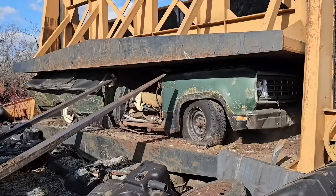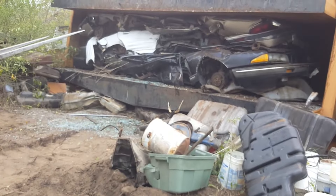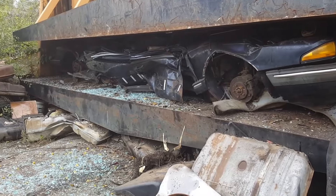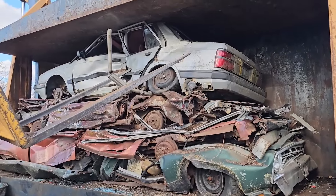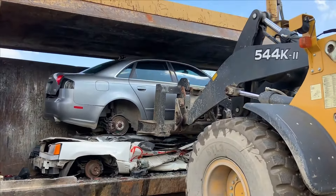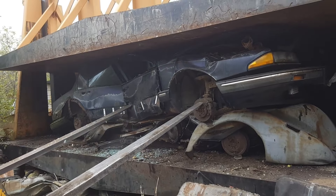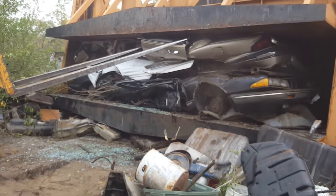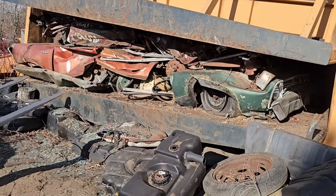The car groans under the pressure, its form morphing like a giant metal pancake. This flattening process continues until the vehicle is reduced to a compact block of crushed metal, typically around 75% smaller than its original size. It makes transporting and storage of the scrap metal much more efficient. In an hour, the pancake crusher can transform up to 40 cars into manageable cubes, making it ideal for high-volume recycling operations.